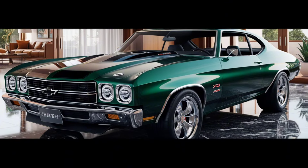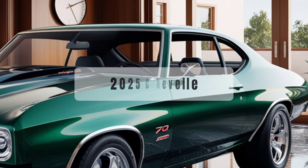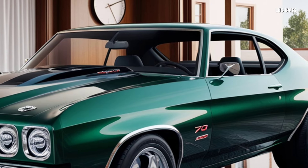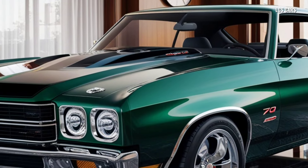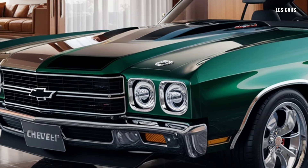Chevrolet has revived one of the most iconic names in automotive history with the release of the 2025 Chevrolet Chevelle. Paying homage to its legendary muscle car heritage, the Chevelle 2025 offers the perfect blend of classic design and modern technology that is set to shake up the automotive world.